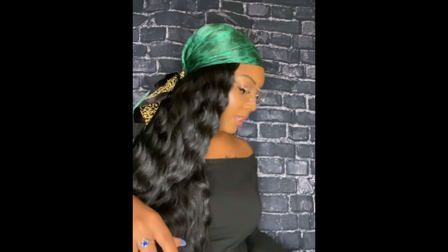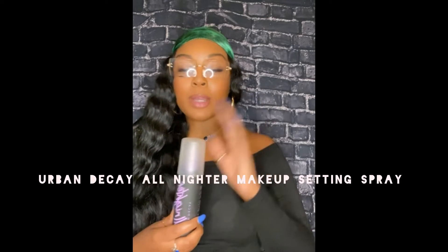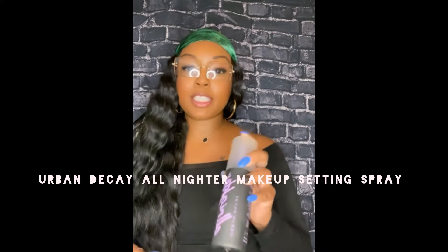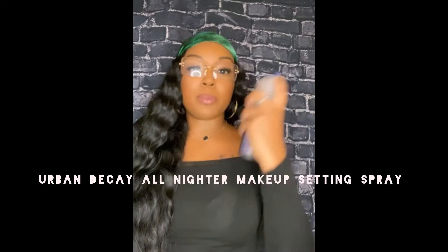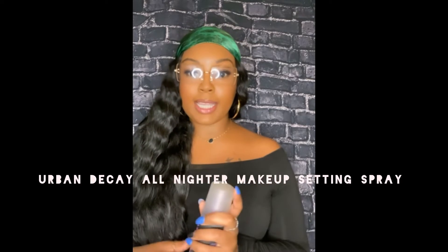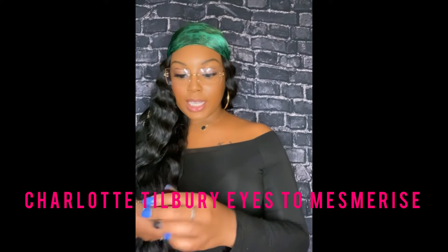This first product is by Urban Decay — it's a setting spray. Urban Decay is a beauty brand and they have different setting sprays, but this one, the All-Nighter, really does give you a refreshing feeling when you finish your makeup. You just spray it on and it helps your makeup stay in place for the majority of the day. They also have an oil-based one for people with oily skin, which I think I'll try next.